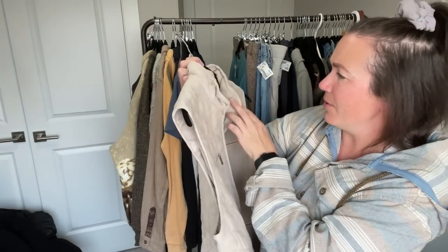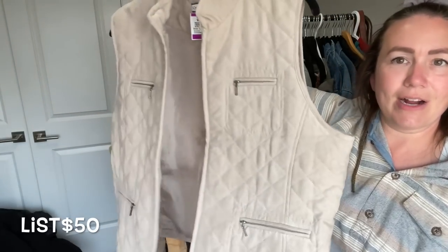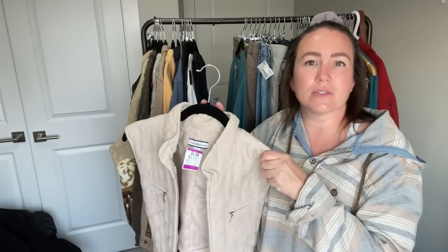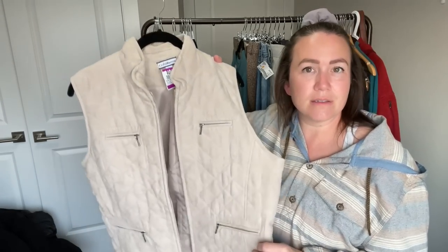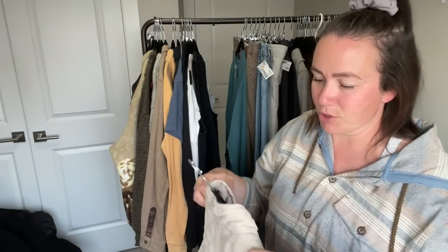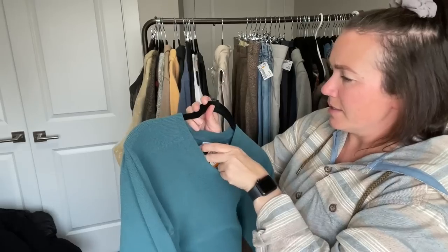Next is a Croft & Barrow quilted vest — nothing fancy, but I grabbed it on style and trend. I love quilted pieces. This is really cute with a fitted turtleneck, jeans, and Blundstone boots — exactly that demographic I'm shopping for. It's lightly lined, so it's a great fall piece.